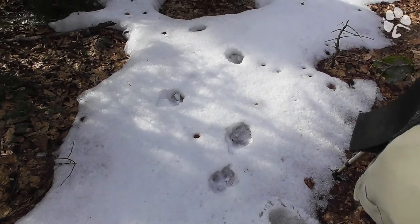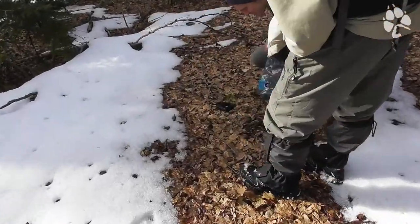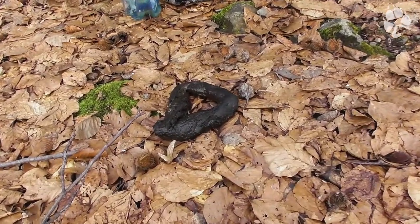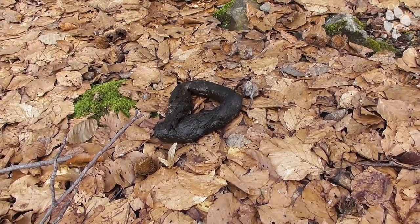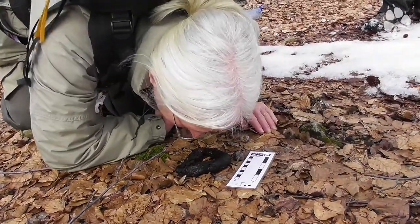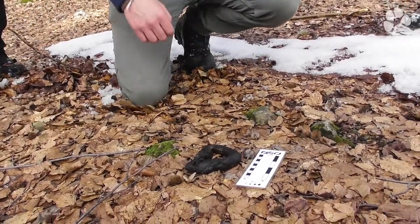Look at this. Who's putting their nose down? For sure I'm putting my nose down. Yeah, me also. That wolf — without any doubt, no mistake.